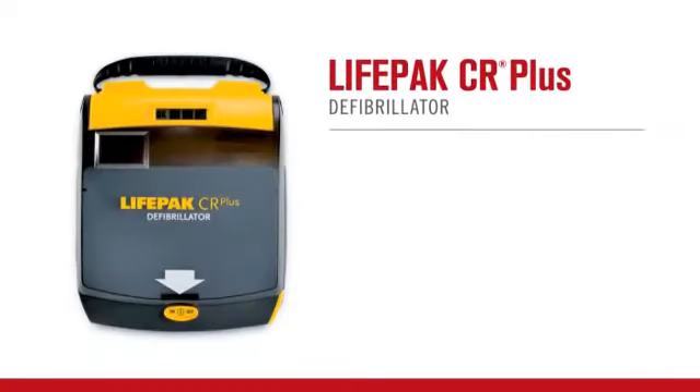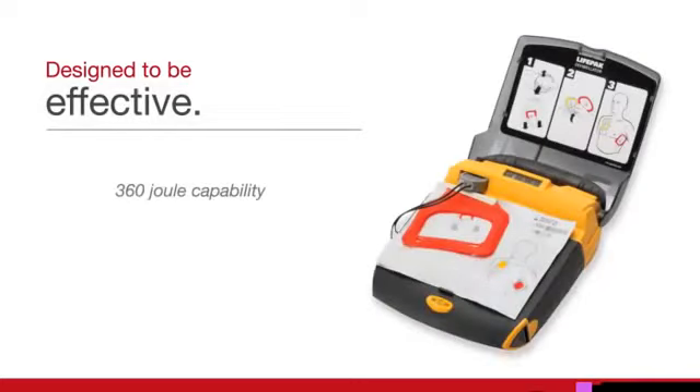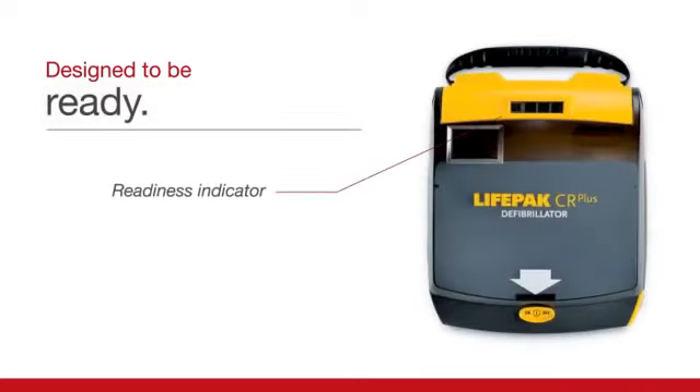Featuring the same advanced technology trusted by emergency medical professionals, the LifePack CR Plus automated external defibrillator from PhysioControl is designed to be simple and safe to use for the first person who responds to a victim of SCA, and to be effective in helping that person save a life.